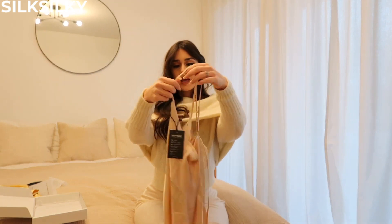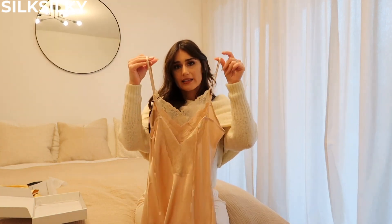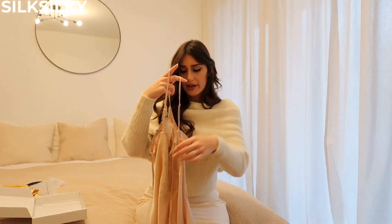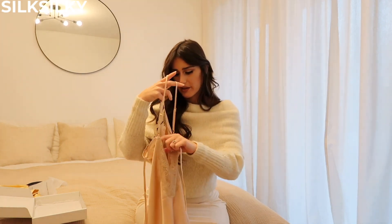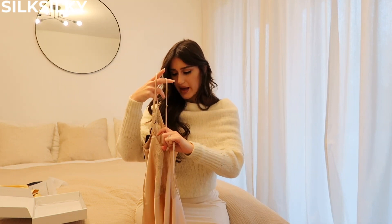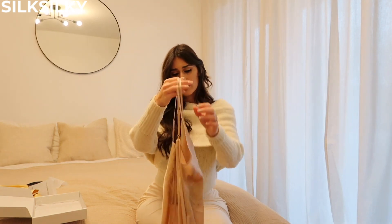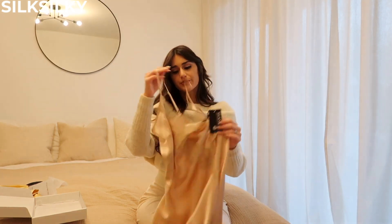In the back it has lace going down in a V-shape and you can tie it in the back area, which is so cute. It comes with their tag as well but I'm going to go ahead and try this on for you guys so you can see.